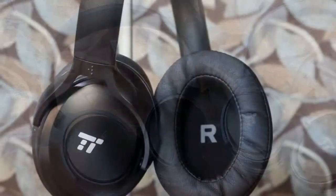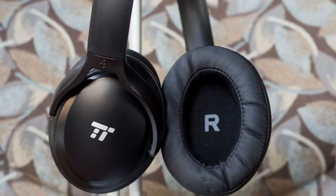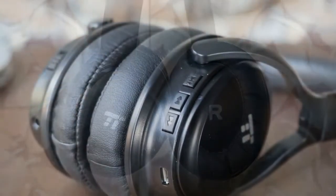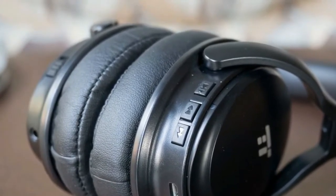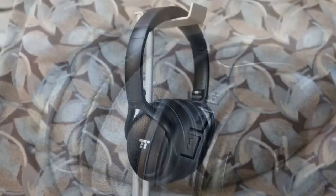The Tautronics TTBH-22 Noise Cancelling Headphones — these are some bargain headphones with some annoying compromises. The reason we were shocked by the Tautronics TTBH-22's price was because you get a lot of features for very little money.